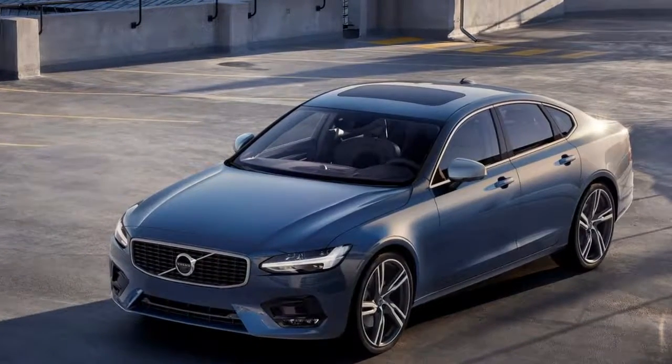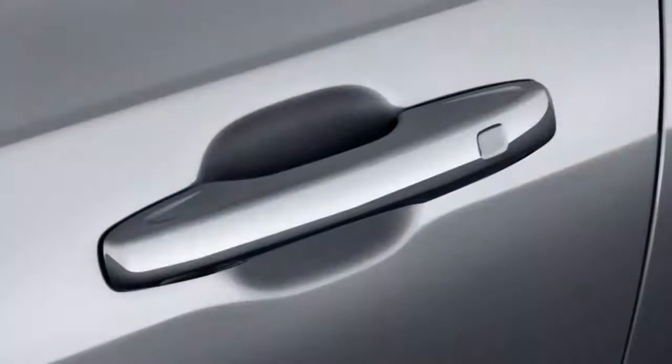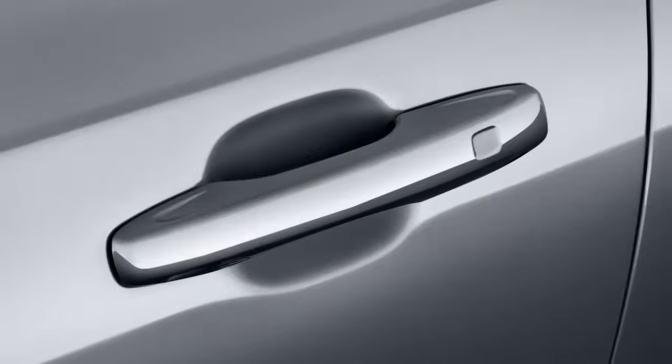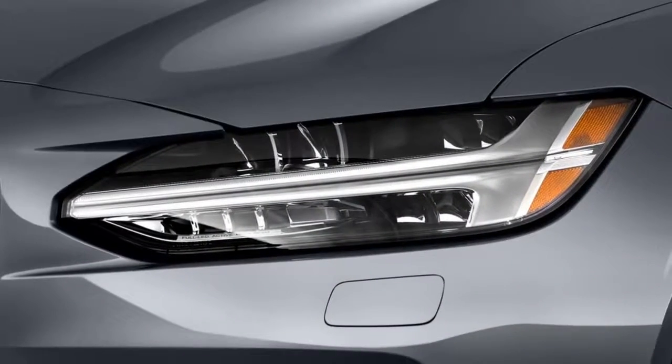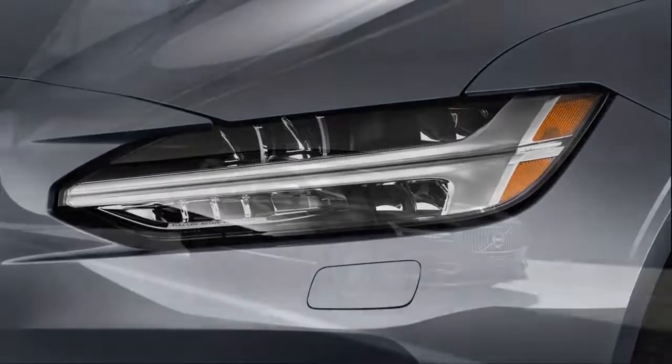With its Scandinavian-chic style, the S90 is striking both for its balance and for its beautiful detailing. Its wide grille recalls Volvos of years past without feeling contrived, while its fastback-esque shape draws viewers in from the side.